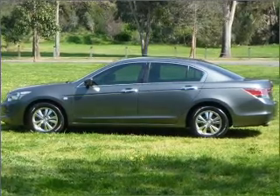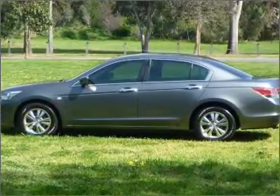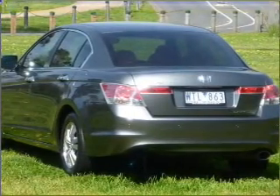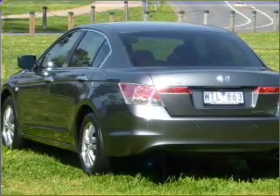Ventilated disc brakes, side airbag, stability control, and an adjustable tilt steering wheel. Ride in style with the included premium wheels.